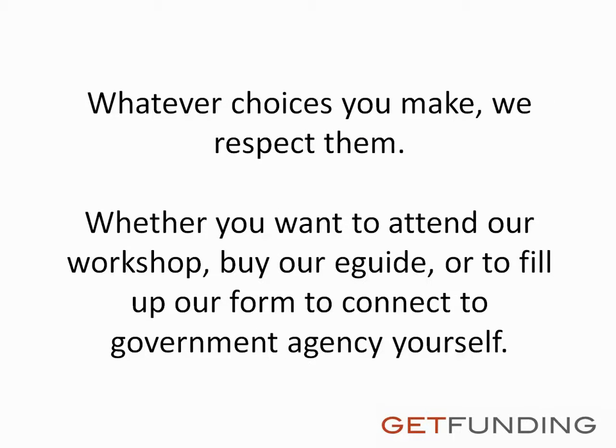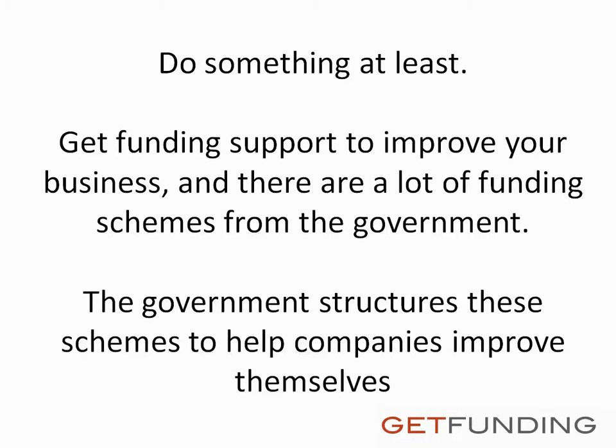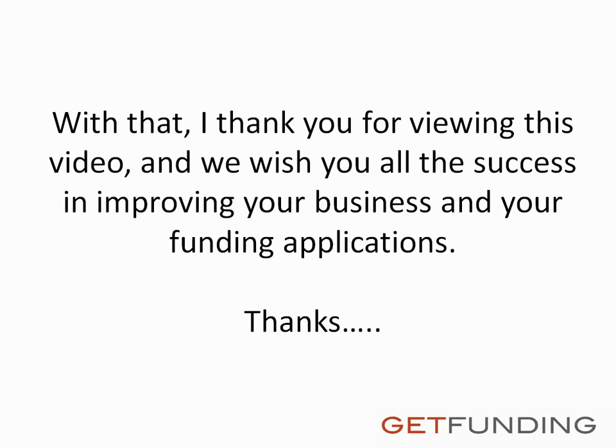Whatever choices you make, we respect them — whether you want to attend our workshop, buy our e-guide, or fill out our form to connect to government agencies yourself. Do something at least. Get funding support to improve your business, as there are a lot of funding schemes from the government structured to help companies improve themselves. With that, I thank you for viewing this video and we wish you all the success in improving your business and your funding applications. Thanks.